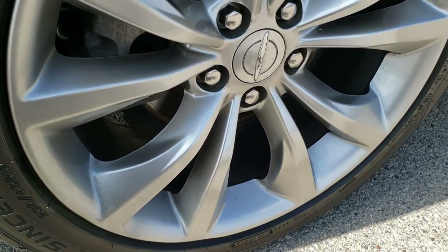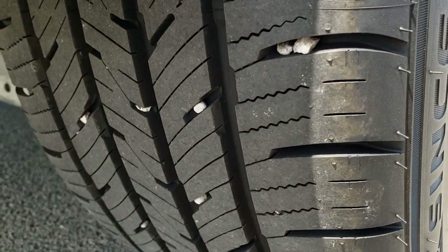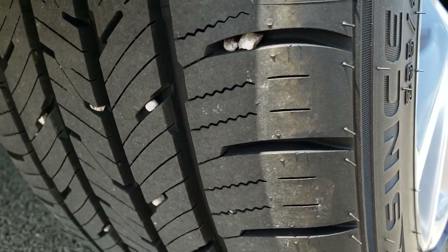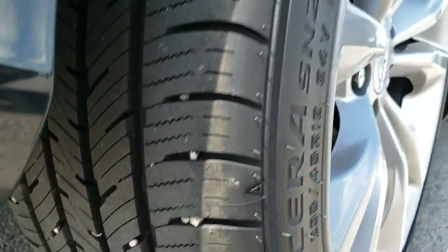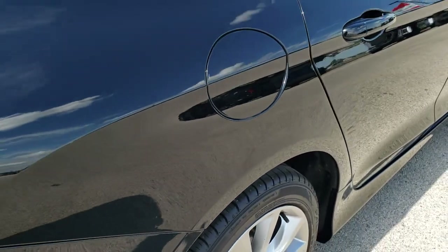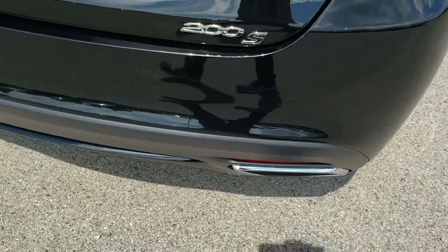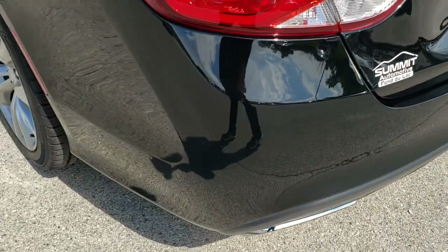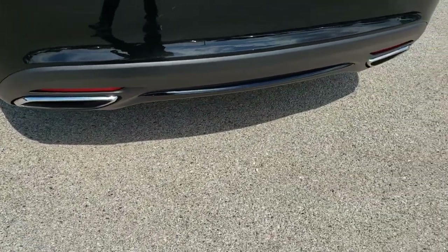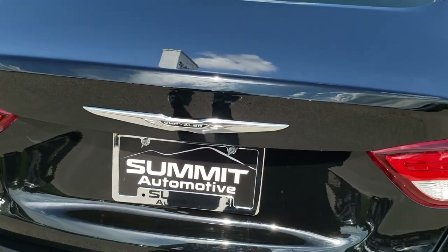No scuffs or scrapes on this back rim, and the back tires have just as much tread as all the other tires. In fact, these tires look almost brand new — you can still see the little wear knobs on them. As you come around to the back, no major dents, dings, or cracks back here. Very nice and clean. It does come with the dual tipped exhaust, and the deck lid is in nice shape as well.